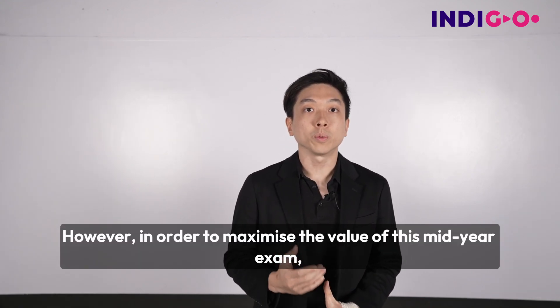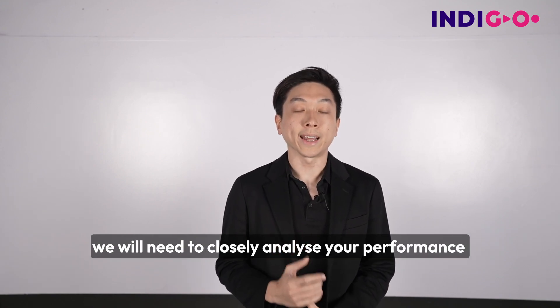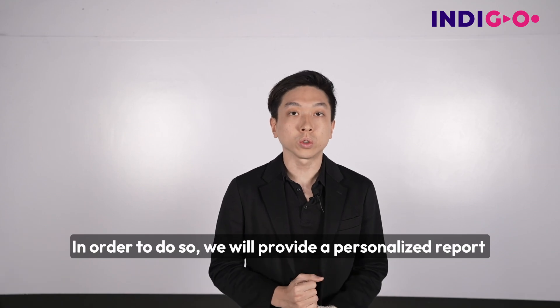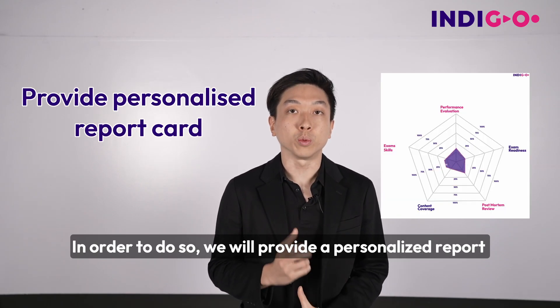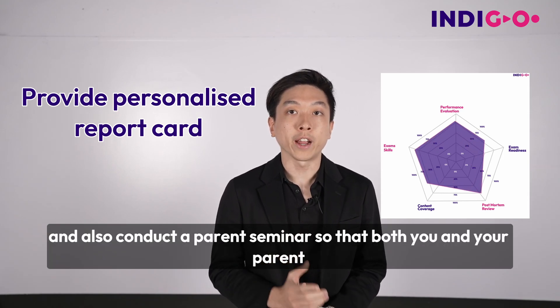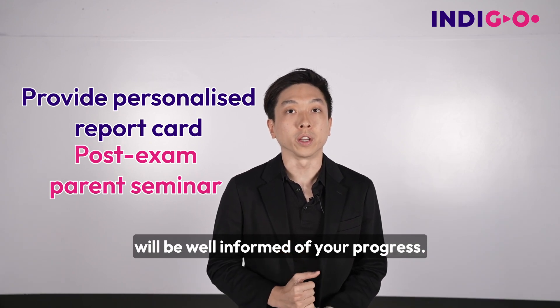However, in order to maximize the value of this mid-year exam, we will need to closely analyze your performance and the feedback from it. In order to do so, we will provide a personalized report telling all students how they did and also conduct a parent's seminar so that both you and your parent will be well informed of your progress.